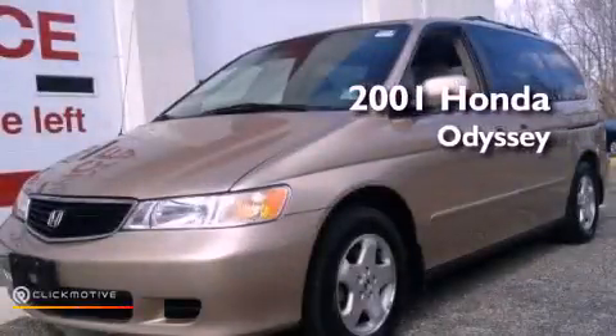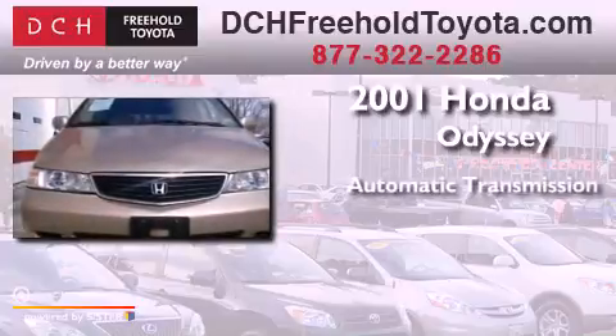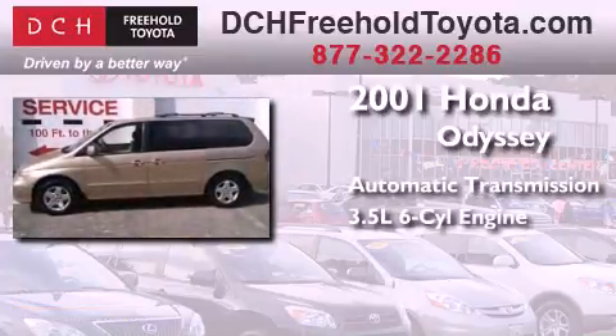This is a 2001 Honda Odyssey. This minivan has an automatic transmission and a 3.5-liter V6.